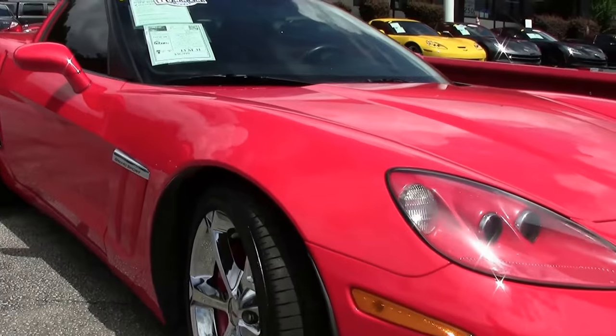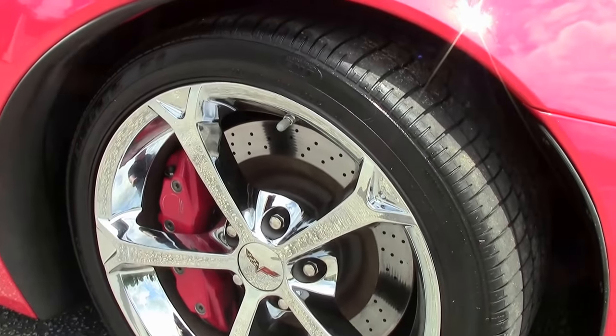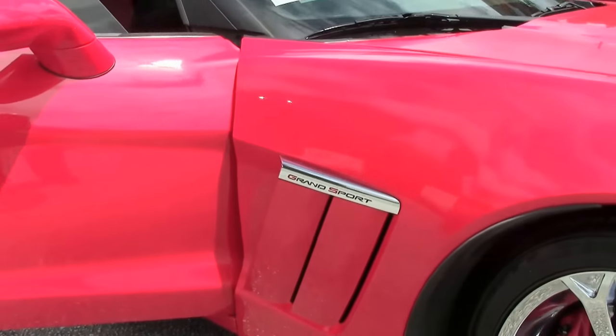Torch red, only 31,000 miles, one owner, six-speed, and great tread depth on the tires.